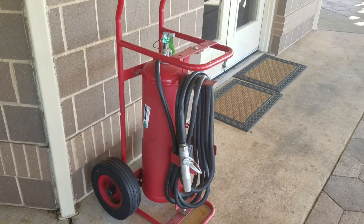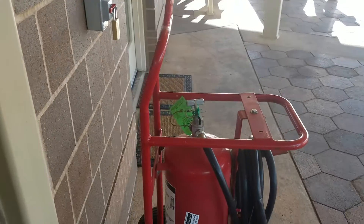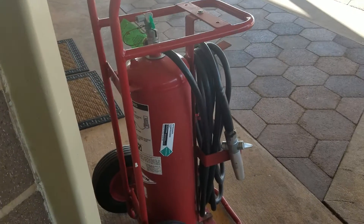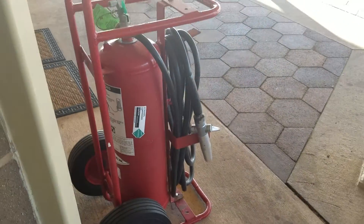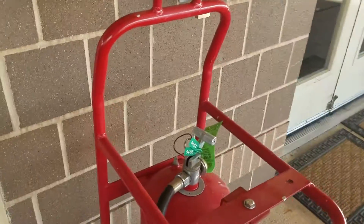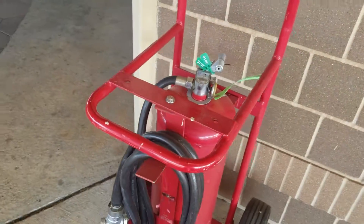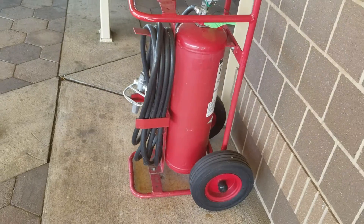Do you know? One thing I would do differently is I would have the label here with the instructions pointed out to the side, where boaters walking by can take an extra minute or two to learn a little bit more about how to use this powdered fire extinguisher on this large hand cart.